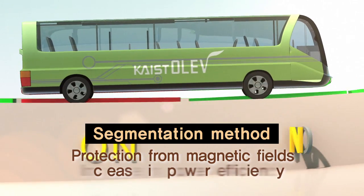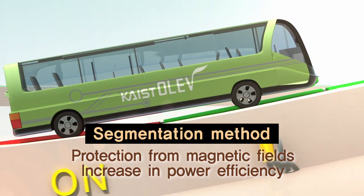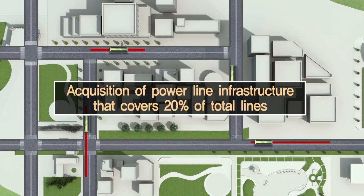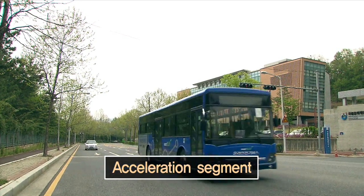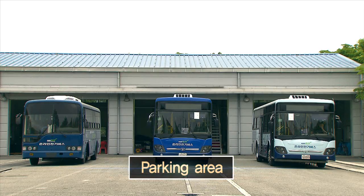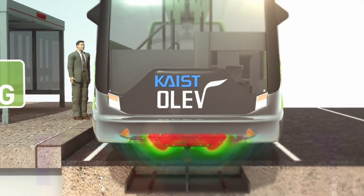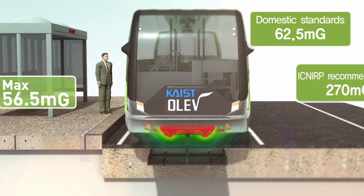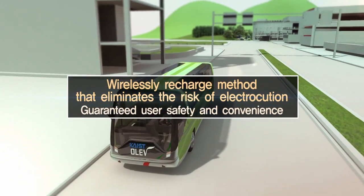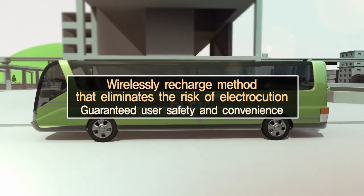Segment control technology is applied to power lines, which covers 20% of the total Olive track and includes acceleration segments, crossroads, stops, and parking areas. This technology provides the necessary power to the Olive only when it is passing over the underground power lines, thereby preventing the generation of a magnetic field and energy loss. Public safety and convenience are greatly enhanced.